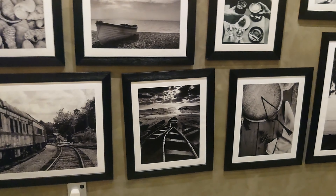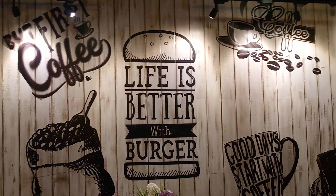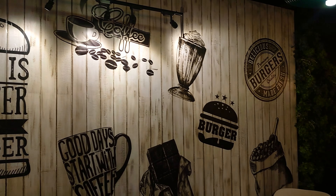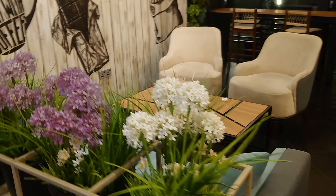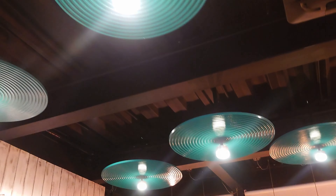we can see the interior decorations. We can see the design of the walls. There is a bulb decoration. There is also a seating set-up with a sofa.